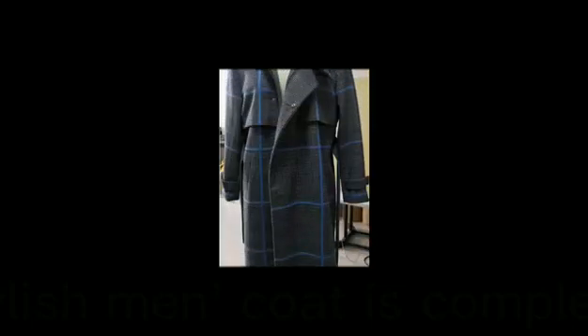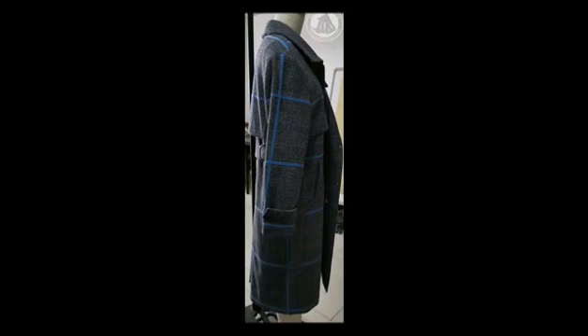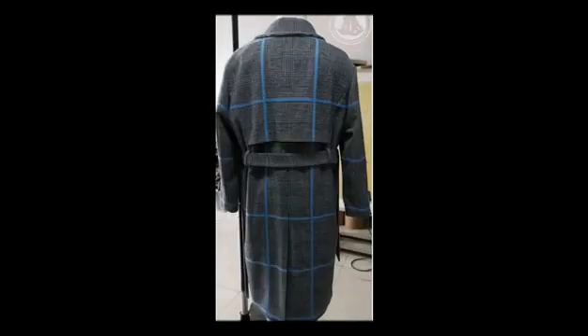A stylish men's coat is completed. Let's try it on. This coat looks very cool and personable.